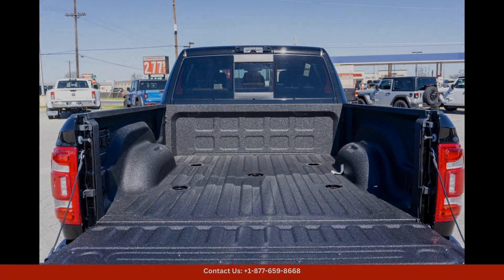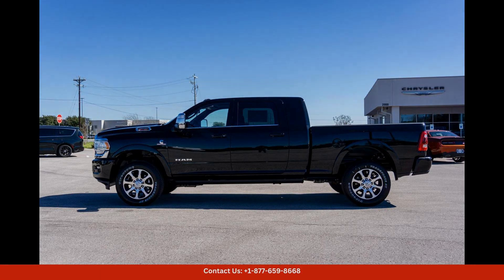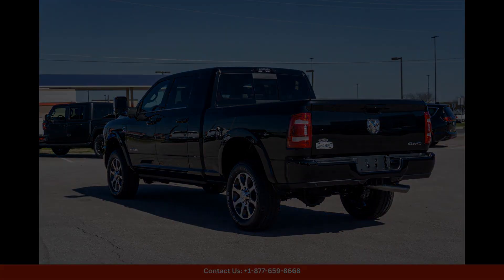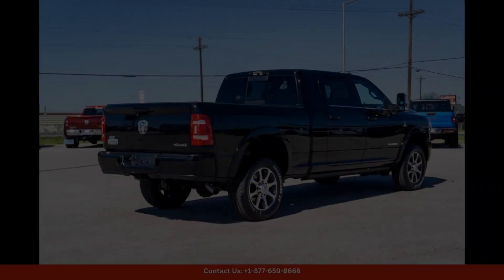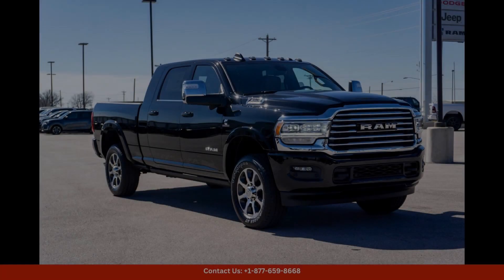Overall, the Diamond Black Crystal Pearl 2024 Ram 2500 Longhorn is a top-of-the-line pickup truck that combines style, performance, and luxury in one impressive package. Don't miss out on the opportunity to own this exceptional vehicle in Lockhart, Texas.